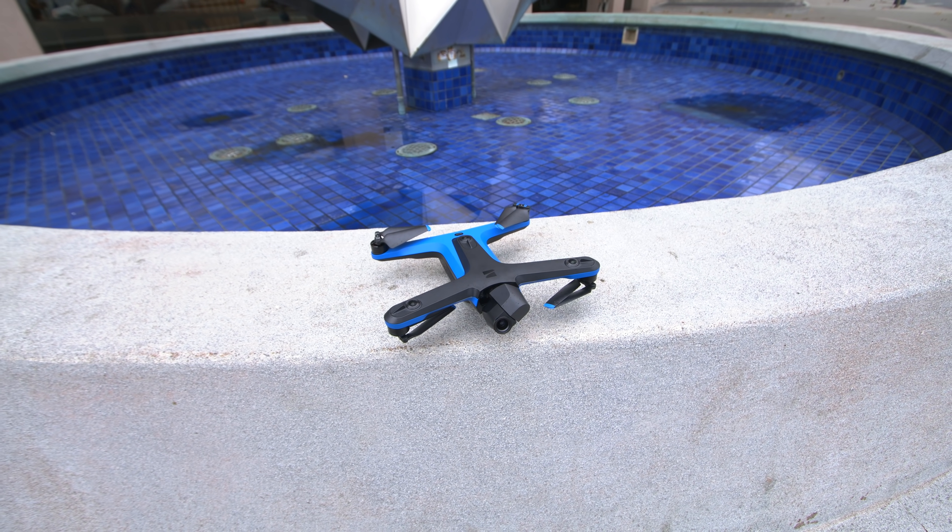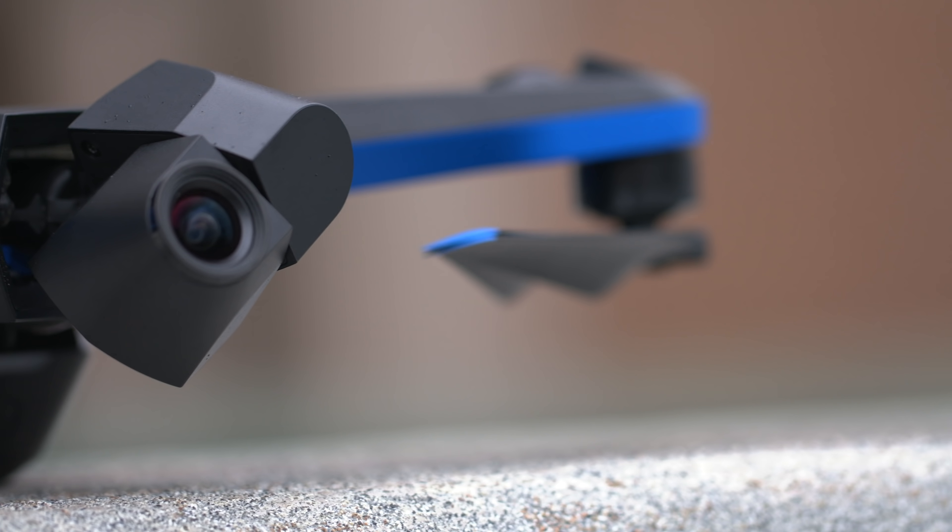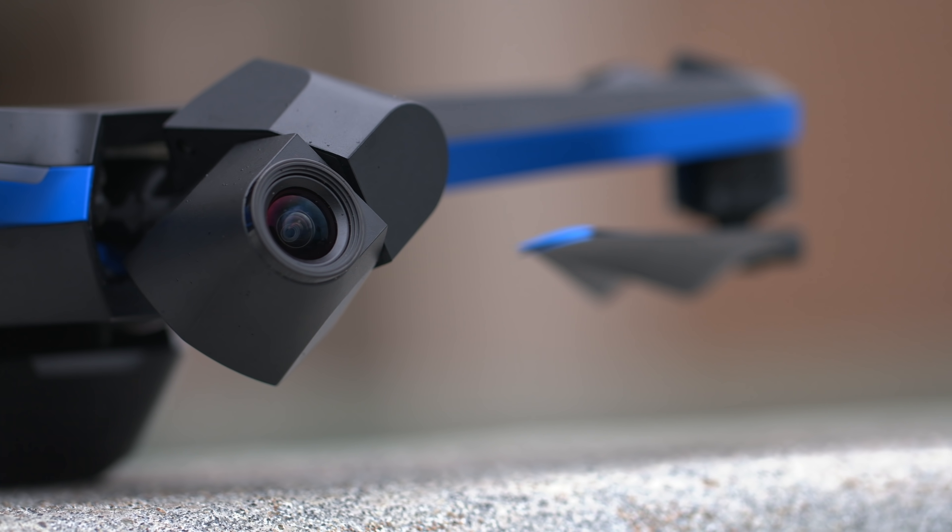Finally, I want to spend a second talking about the build of this thing. I think it looks really nice, materials look solid, the gimbal feels robust — it is exposed, however, so in case you do crash this thing, it's probably going to get damaged. But this drone isn't going to crash, right?